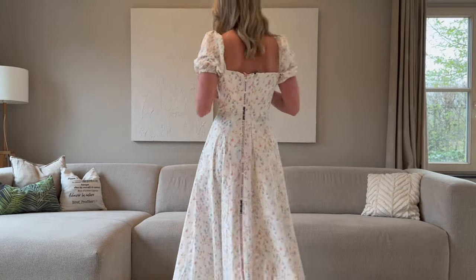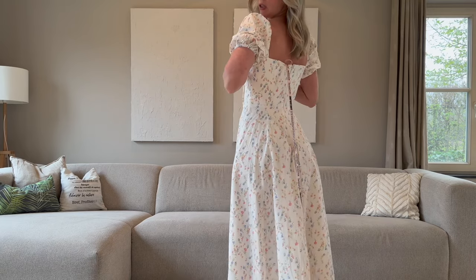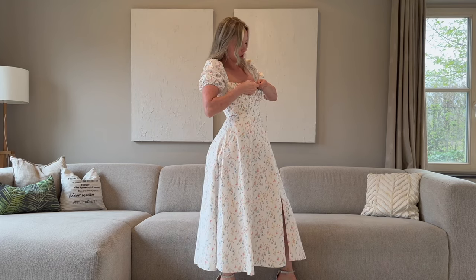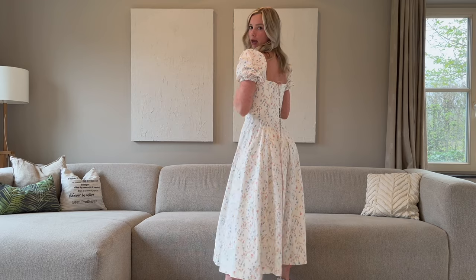Okay, so first of all it was way easier to get this one on than the previous one. It just has a zipper in the back instead of on the side, and no corset in the back — just a zipper. It's still size small.